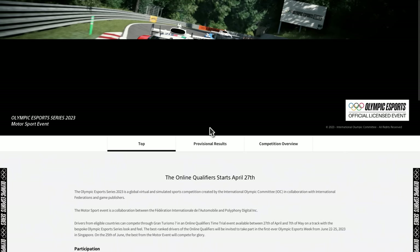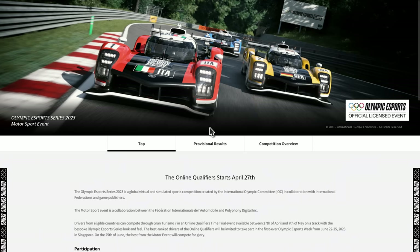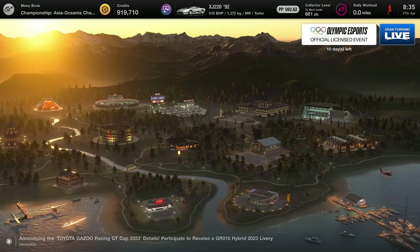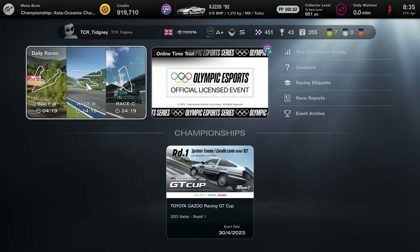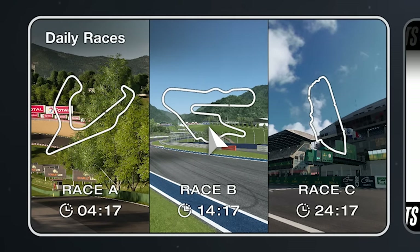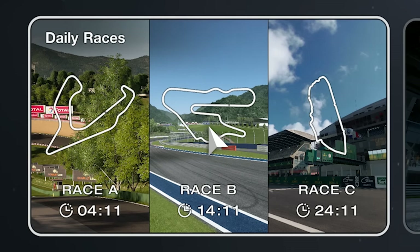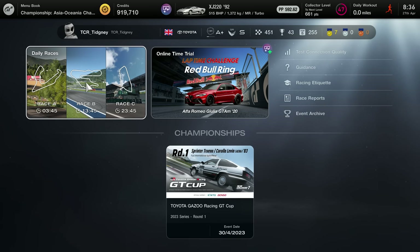Next up we have the Olympics in Gran Turismo. I'd recommend going to Sport Mode to get there. Before we do, look at the daily races — it's actually showing all three this time with a countdown. This is a brilliant update to Gran Turismo; now you don't have to guess on the others, but it's nice to see all three displayed.